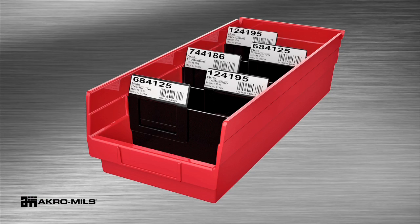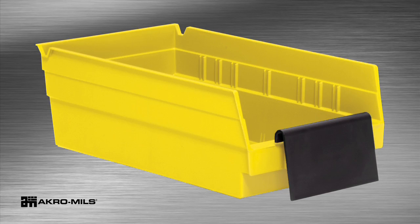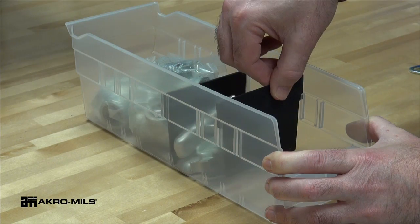Optional dividers, divider label tabs, bin cups, and extended label holders keep small parts organized and properly labeled.